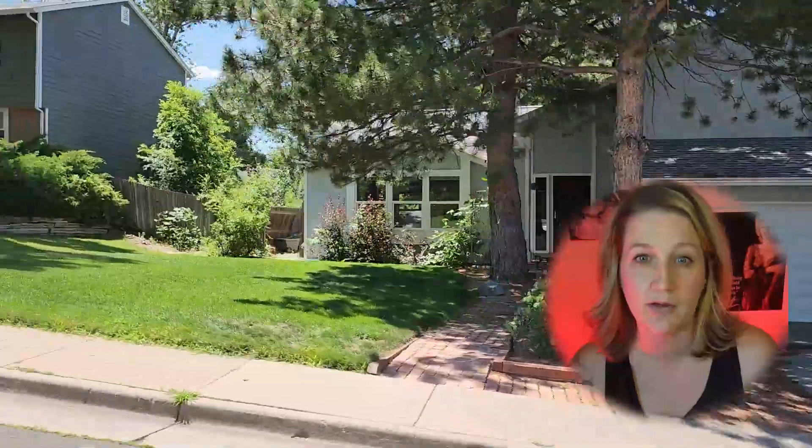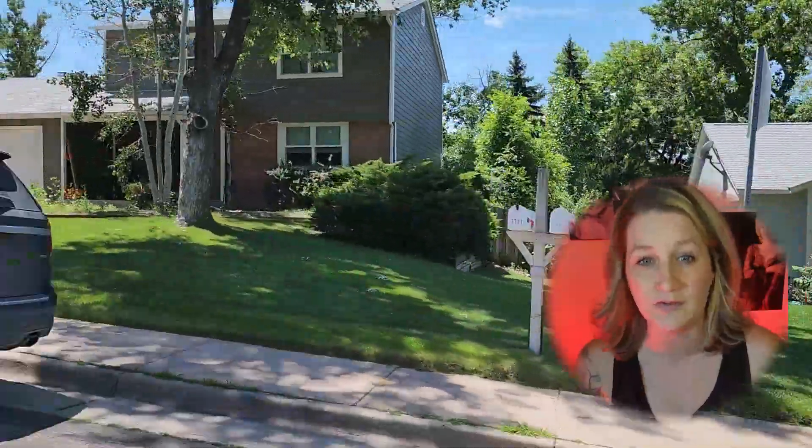Today, I'm going to be talking about Willow Creek, a beautiful neighborhood located in Centennial, Colorado. I will be showing you drone footage and driving around the neighborhood so you can truly get a feel for this community.